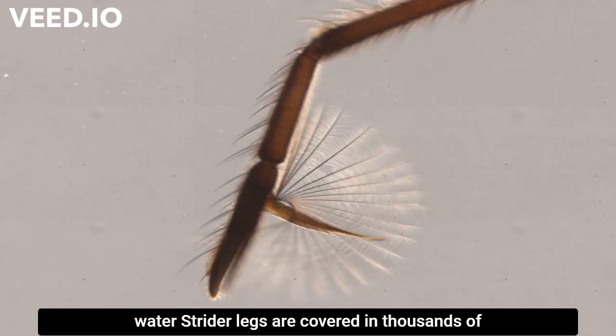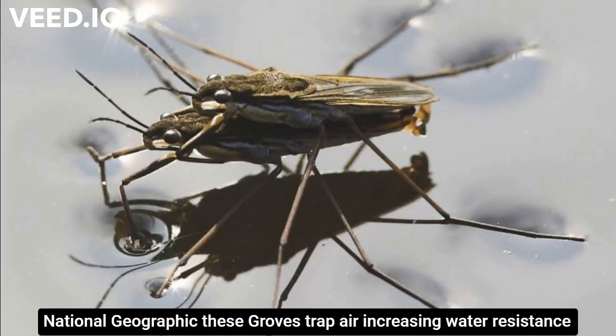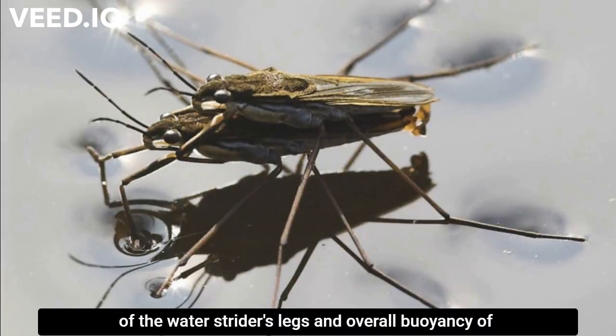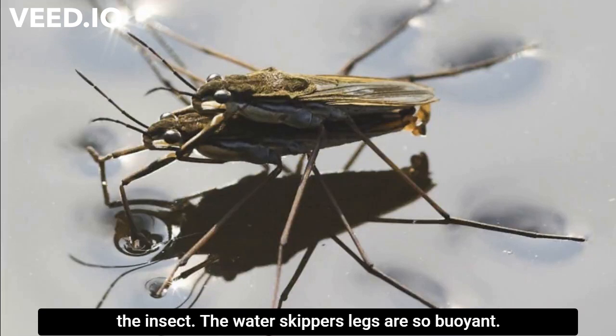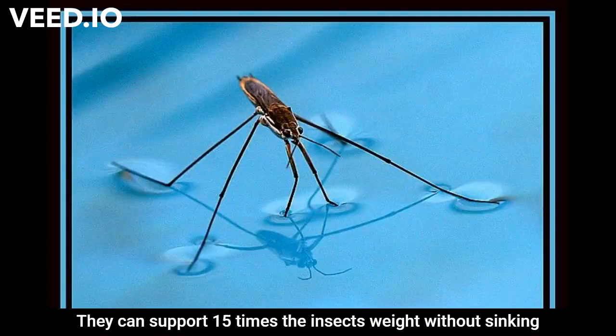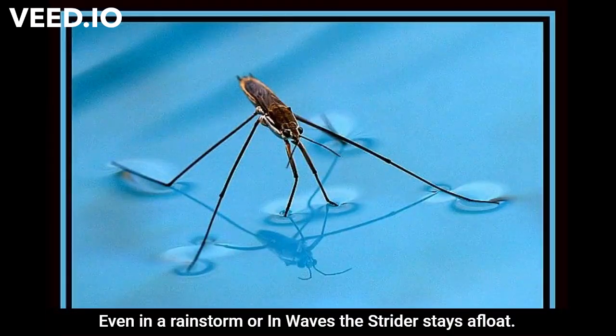Water strider legs are covered in thousands of microscopic hairs scored with tiny grooves. As reported in National Geographic, these grooves trap air, increasing the water resistance of the water strider's legs and the overall buoyancy of the insect. The water skipper's legs are so buoyant they can support 15 times the insect's weight without sinking.